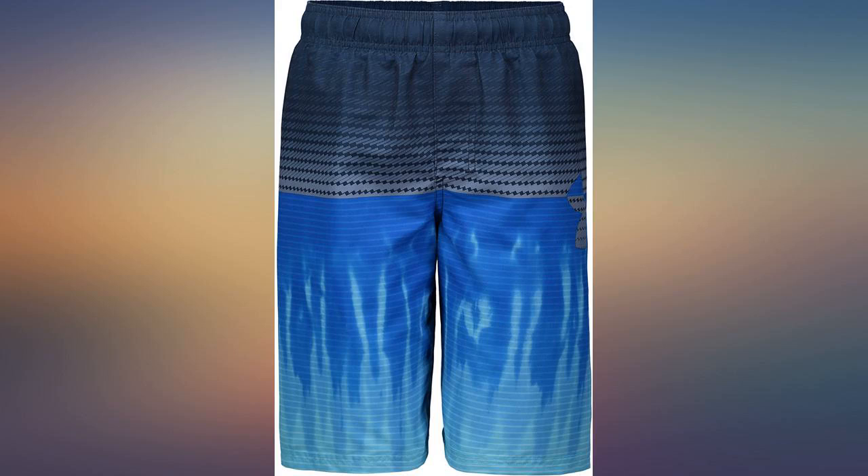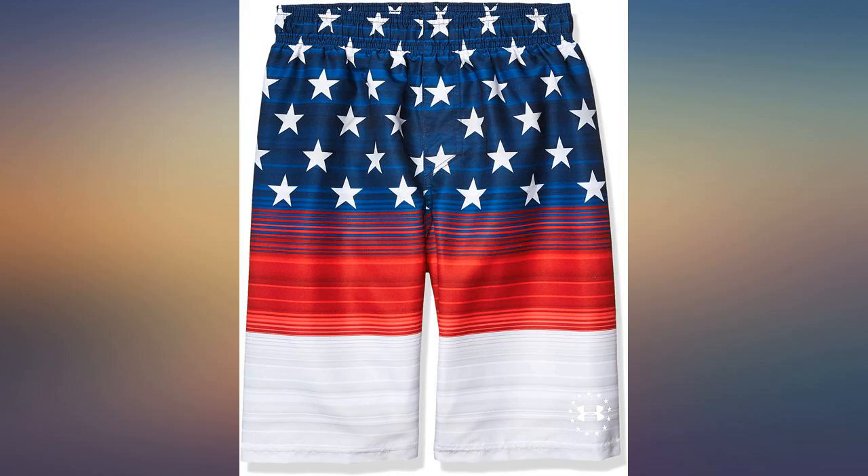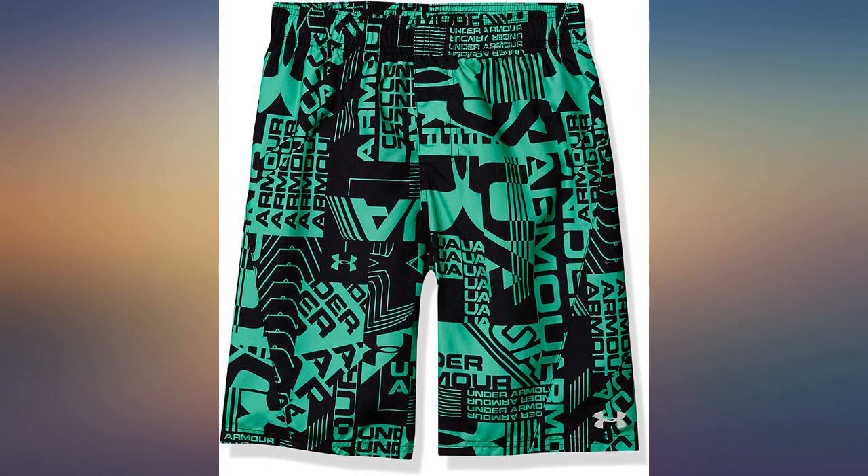My son loves his new swimsuit and it is just as described. The only negative I found was when I opened the package — the swimsuit almost looked a little dirty and had a few pieces of hair on it. I just wrote that off and washed them. They were fine.